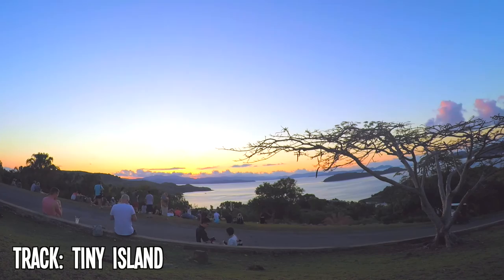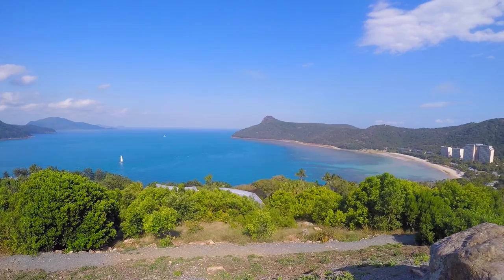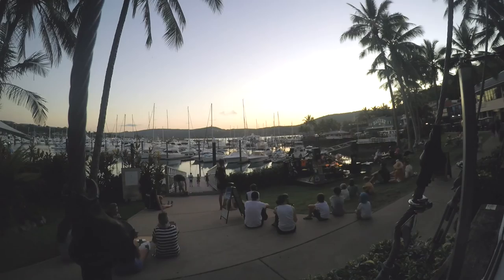Hey guys, welcome to another episode. What an absolutely beautiful day in the Whitsundays. I've just come out of Airlie Beach and I'm heading towards Hamilton Island. To get there, I've got to get the van on that ferry over there. I've got a heap of shows on Hamilton Island and I'm going to show you guys around the island a little bit. It's a pretty amazing place, so looking forward to sharing it all with you.